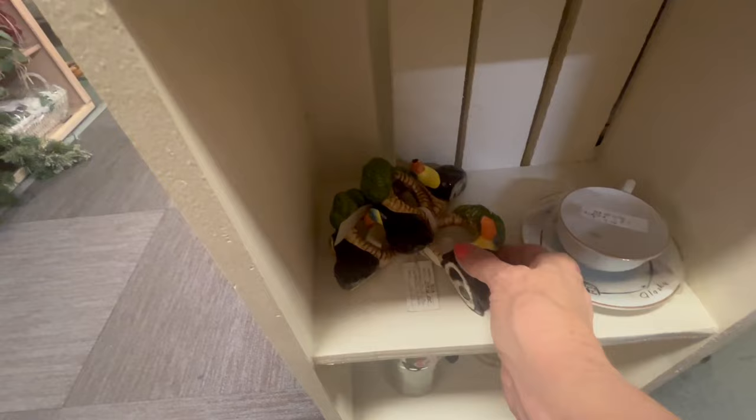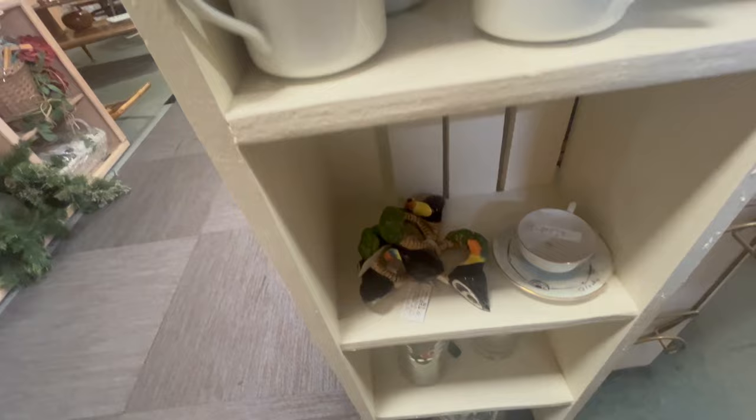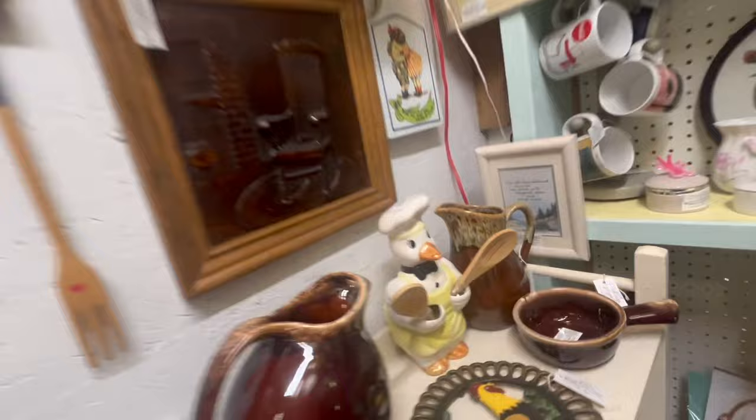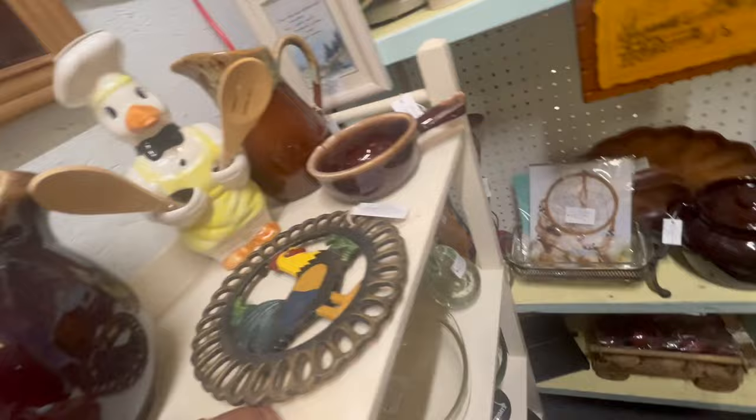Sixty-five dollars — wow! It is pretty spectacular though. Oh good lord — they're napkin rings with toucans on them! That's cool. You could do a lot of stuff with those — napkin rings with toucans. Like the little ducky — look at him, he holds your spoons, and it even comes with spoons. That's really cute. Very cute — this is neat too.